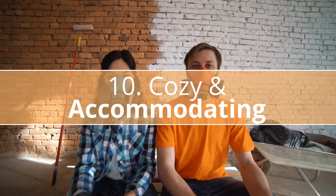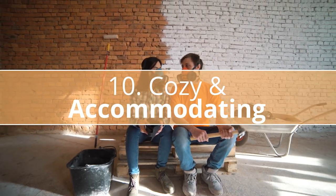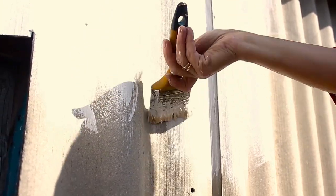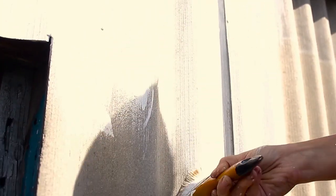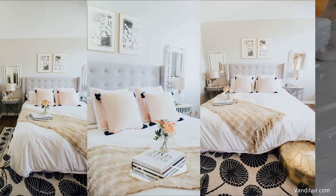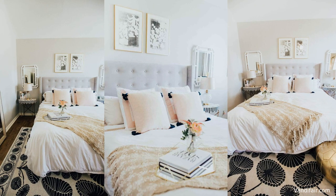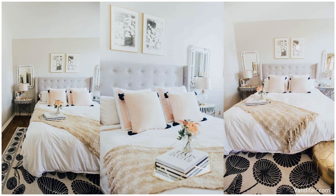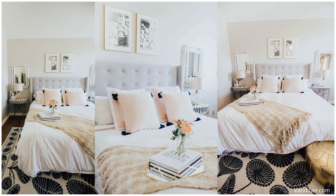Number 10: Cozy and Accommodating. Keep the color palette cozy and neutral to make your room feel warm and inviting. A palette of white, cream, black, and gray will help create a rich and calming environment. If you're looking to elevate your bedroom look, consider adding in bold black and white accent pieces like an area rug or side tables. For a more modern look, mix in some gold and silver hardware pieces.